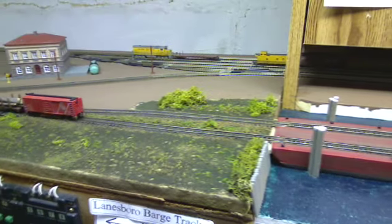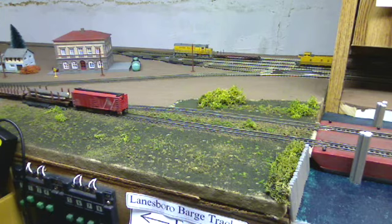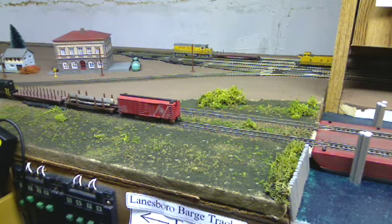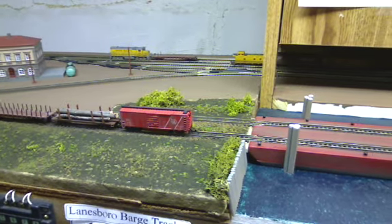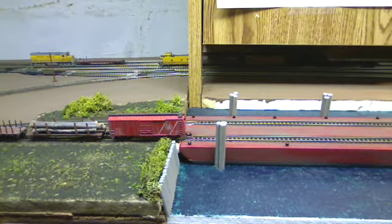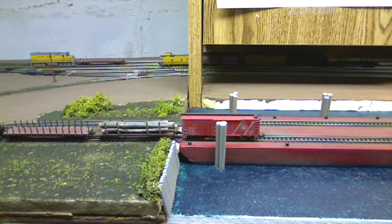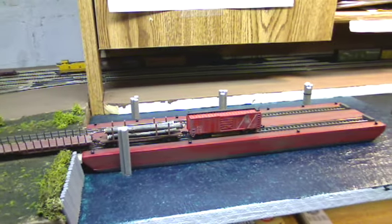So now I'll just show you the barge actually being loaded by the locomotive. It's a slow process because for the crew, so as not to cause any catastrophes, as you can imagine. God forbid if there was an accident loading on these barges.